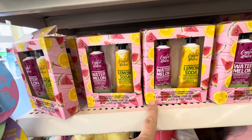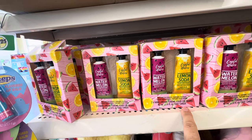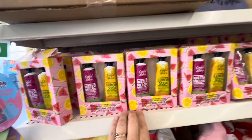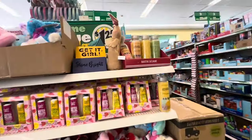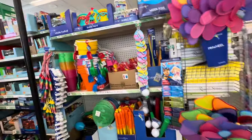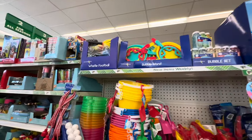Here you've got watermelon and lemon soda — that's a cute name for it. Those are hand lotion, two packs of hand lotion, and bath seeds. Over here it looks like they've started putting out some of their summer items, which are also perfect for Easter baskets.